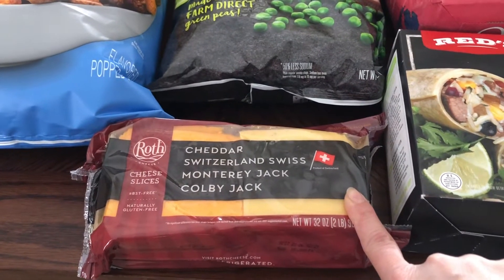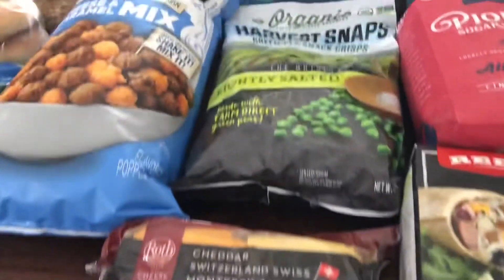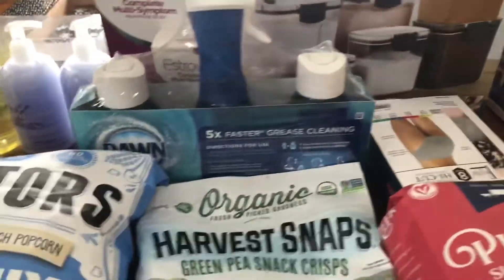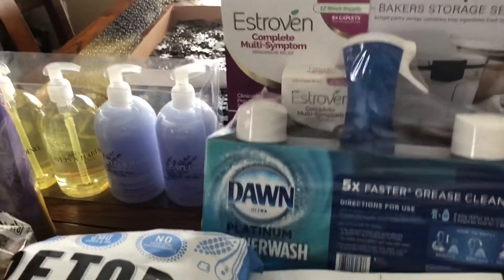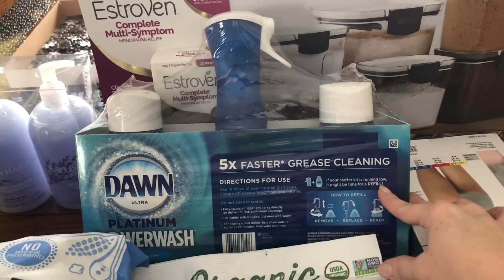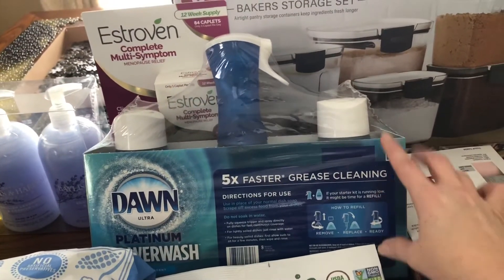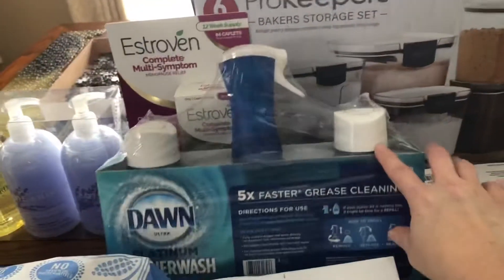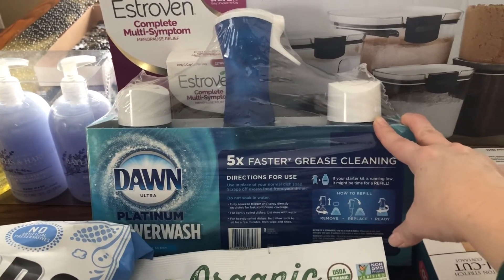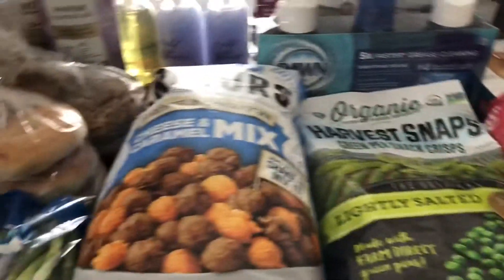I thought it was pretty interesting that they had this pack of cheese with cheddar, Swiss, Monterey Jack, and Colby Jack — we'll definitely get some use out of that. I ended up buying some underwear; don't need to go into much more detail about that. I got some of the Dawn Platinum Power Wash with the spray just to try it out — has anybody tried this? Is it as good as regular Dawn liquid soap, better, or the same? Leave some comments below!